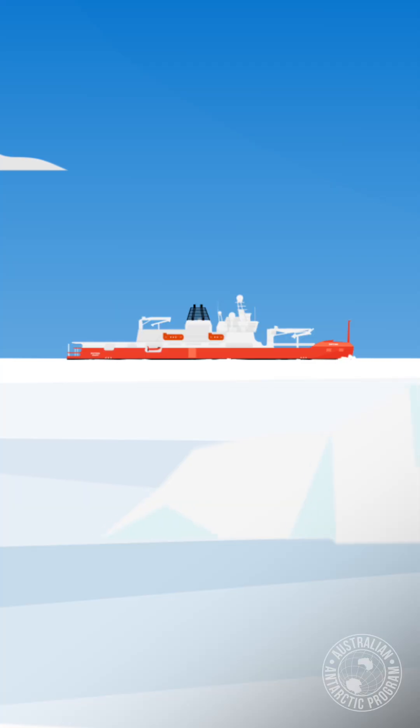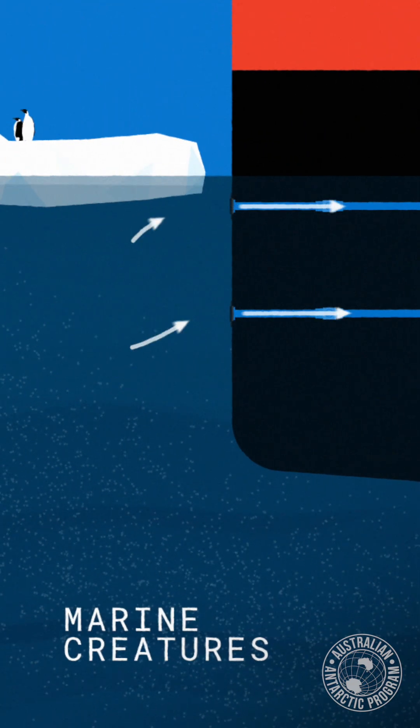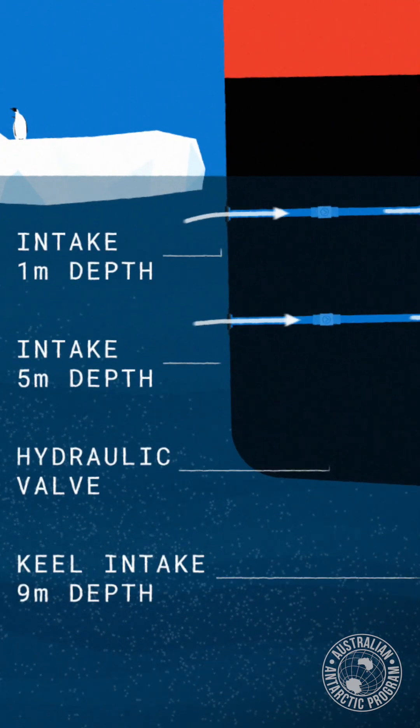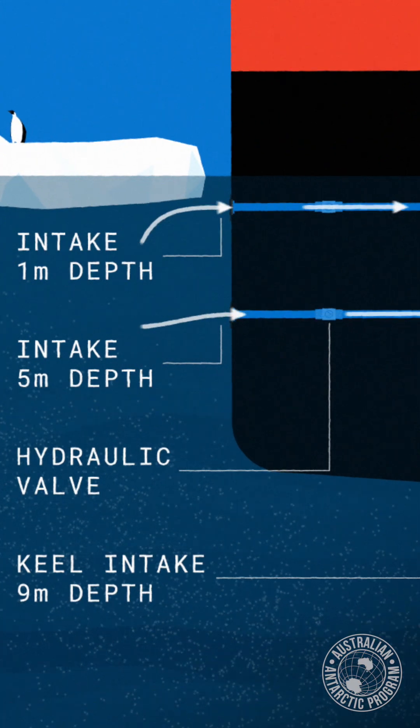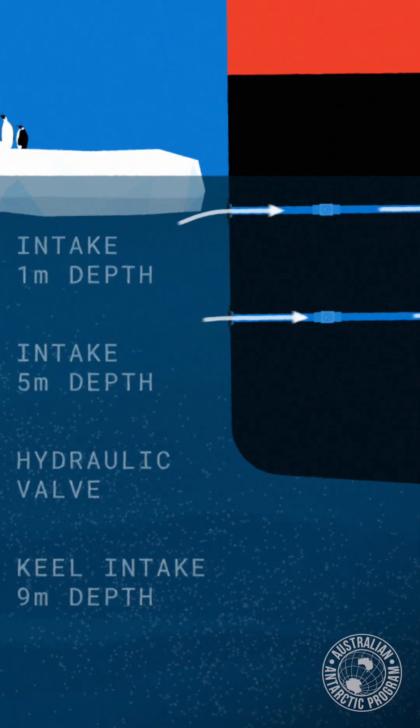The wet well is effectively a way of getting a sample of water into a ship without using a pump, because the pump will damage the fragile marine life you're trying to collect. So what we've done is put the wet well below the waterline of the ship — it's down inside the engine room. Pipes connect the outside world, the underwater world, to the wet well. There are three of them: one at the keel, one just a metre below the surface, and one sort of midway between them.